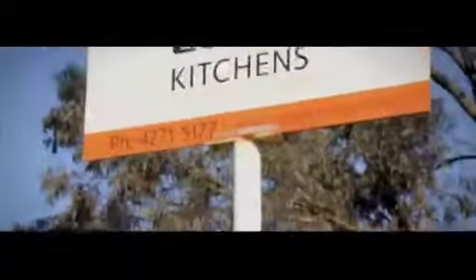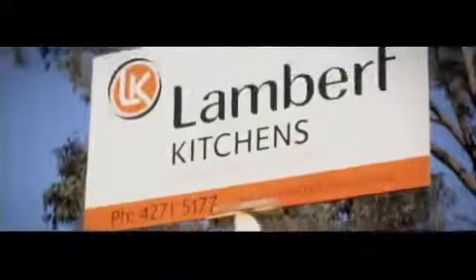Hi, it's Wayne here from EasyDuct. I'm here with Trent, who's the factory manager for Lambic Kitchens. Trent, this system's been in now for about two years. How's it running?